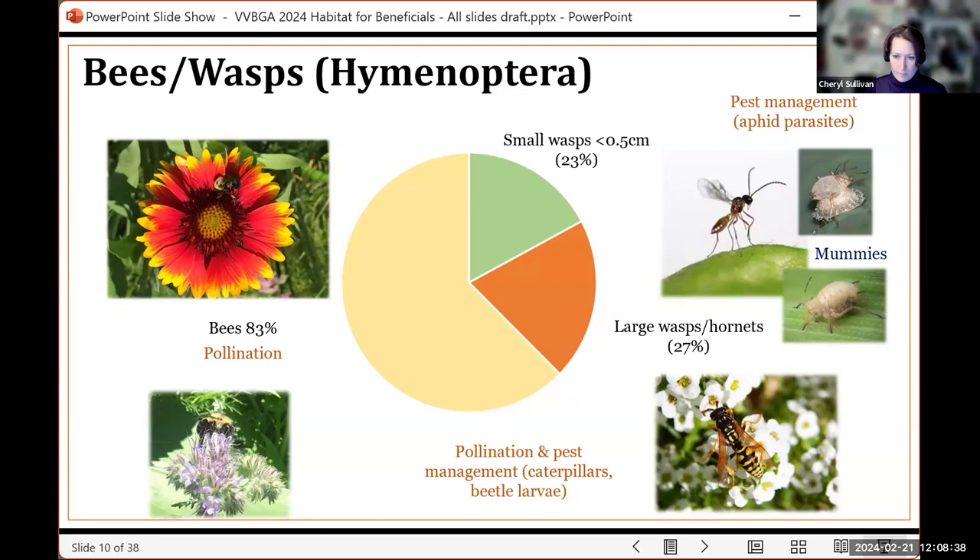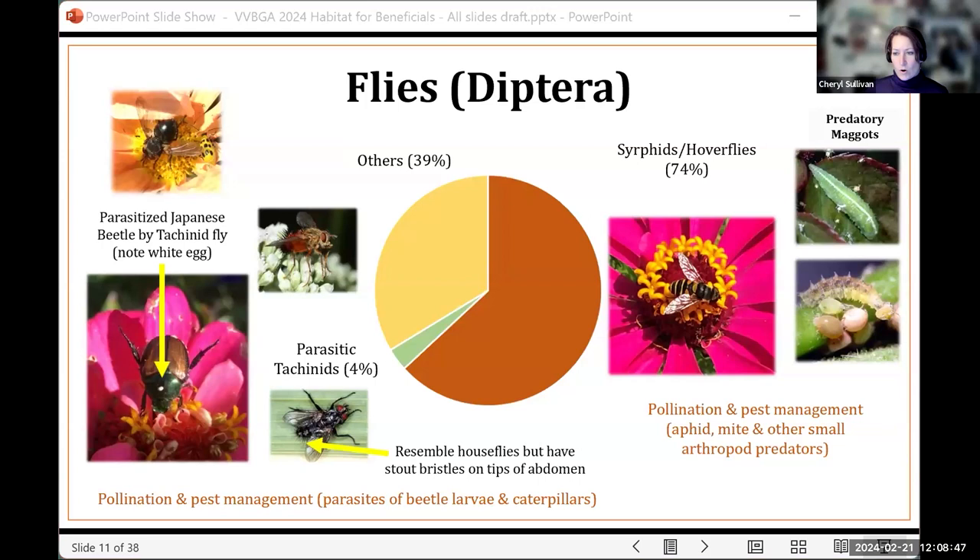Of the flies, the majority were syrphids — really important pollinators, and many of these species provide pest management by predating on aphids and other small pests. To a lesser extent, we saw tachinids, which are parasites of beetle larvae and caterpillars. Tachinid flies are mostly nondescript black or grayish flies that can be mistaken for house flies, but in general they tend to be really, really hairy.